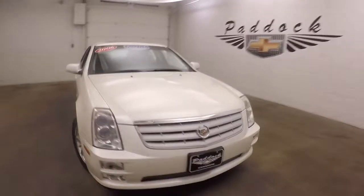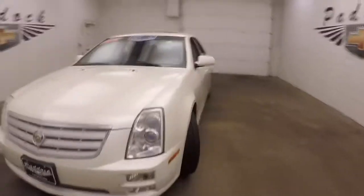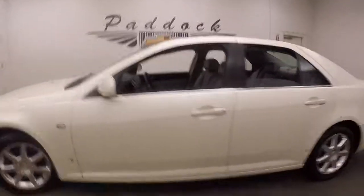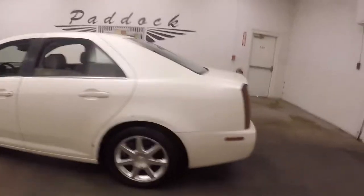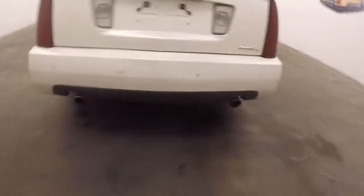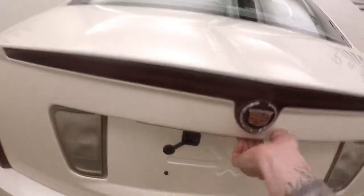2006 Cadillac STS, great value car with polished alloy wheels and good tires. Walking around the back, you can see dual exhaust. Let's pop the trunk — there we go. Nice large trunk with plenty of space.